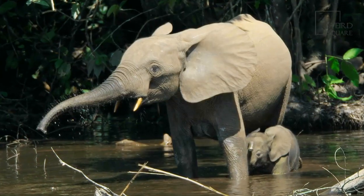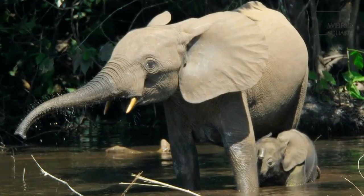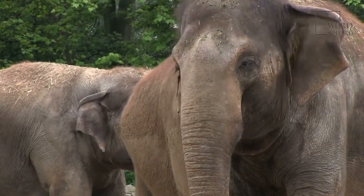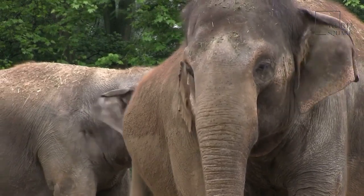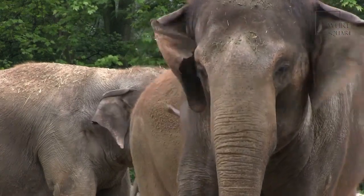The African Forest Elephant mainly uses its immense tusks for digging for roots in the ground and to strip the bark off trees. It also uses its tusks to defend itself from predators such as lions, and to fight with other males during the mating season.